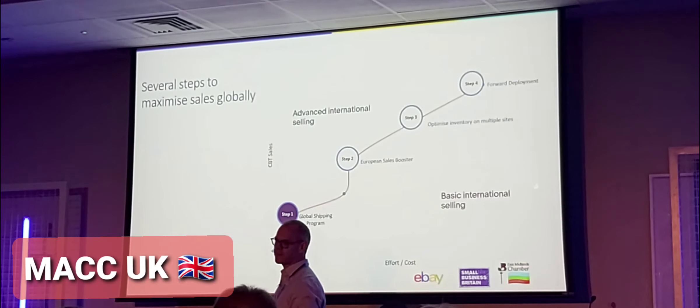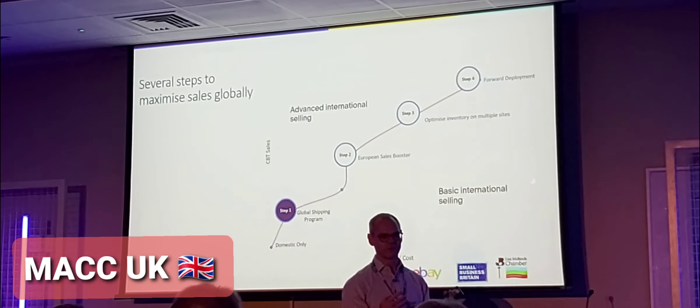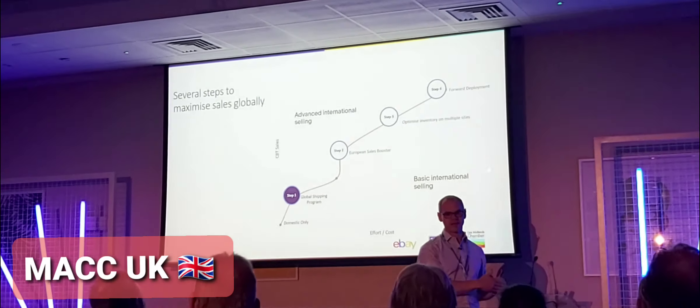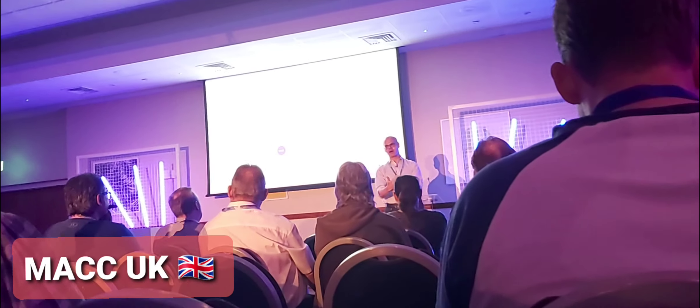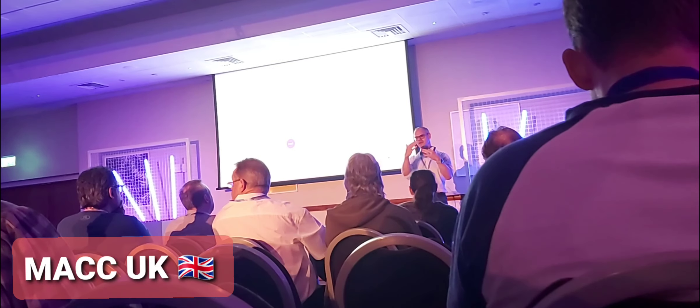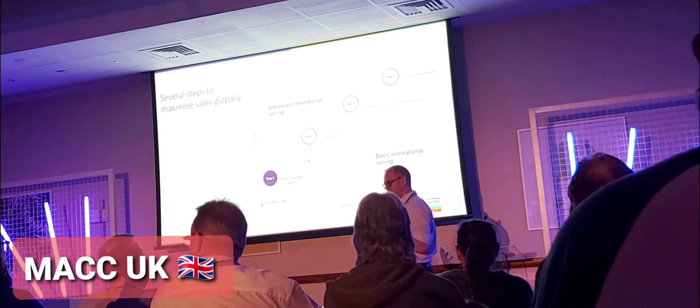So you can actually start to list those items on that site yourself. So if you find Germany is particularly popular for your items — rather than listing them on the UK site — you can list them on the German site directly. That gives you great visibility for the German buyer who can find those items, though obviously you need to work on the translation.